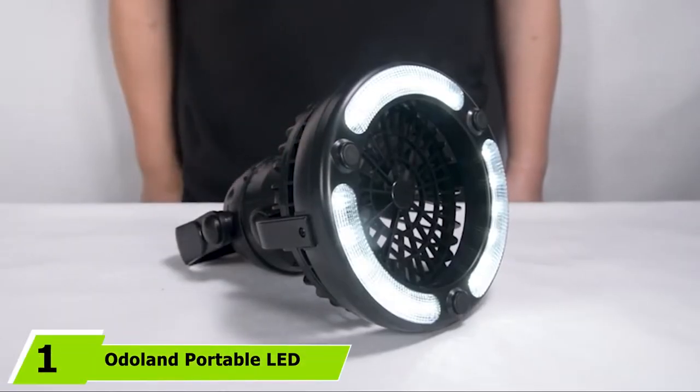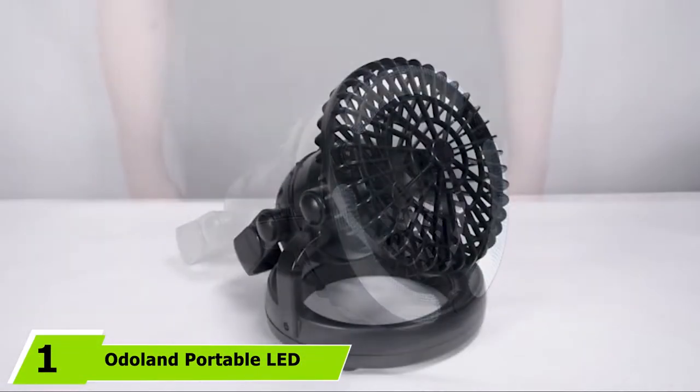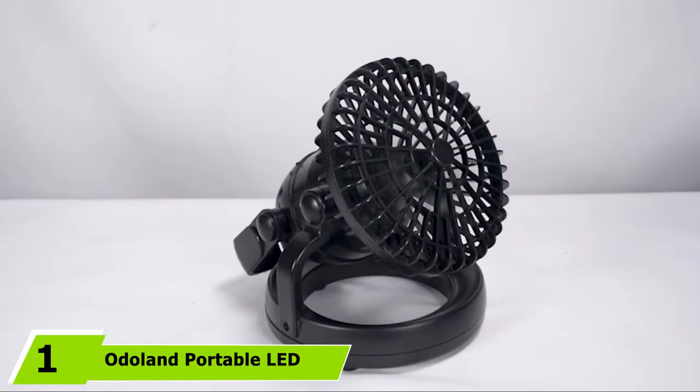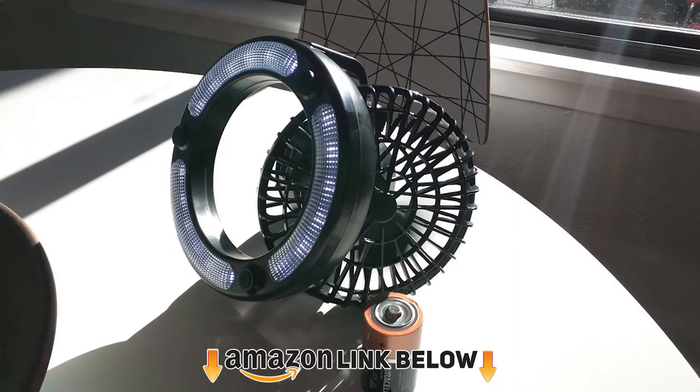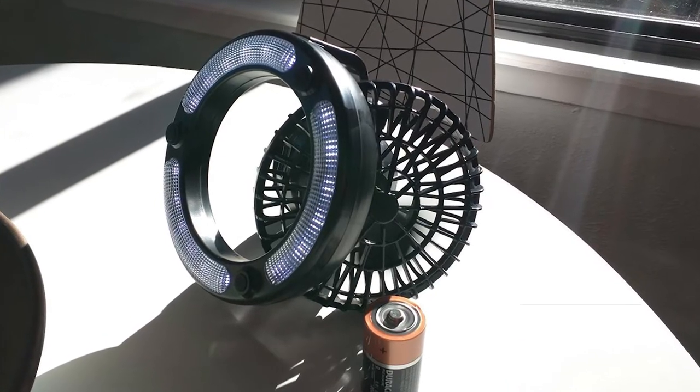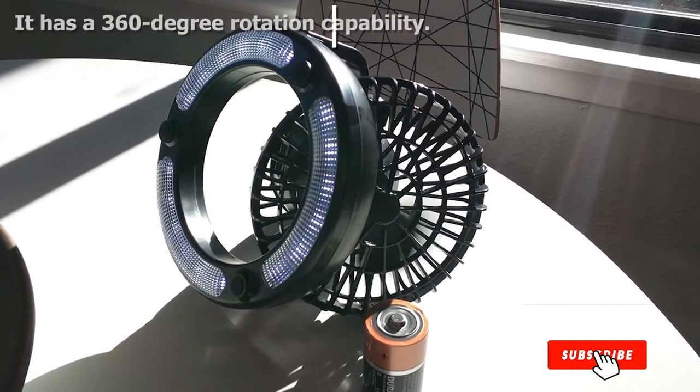At the first position of our list, we have the Odolin Portable Light Camping Lantern with Ceiling Fan. This 2-in-1 light and fan is great for spending the night out in nature, away from all the chaos of the city. It provides you and your family with great air circulation and works as a lantern too.